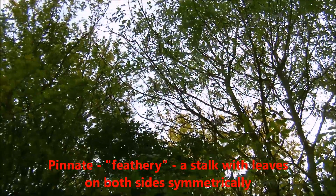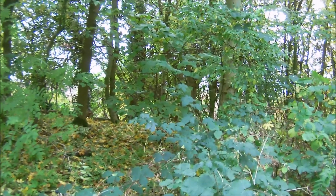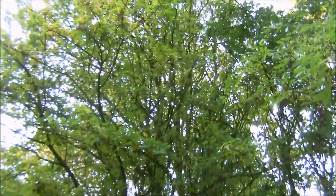It also has ash keys, which you might be able to see there, and it's currently shedding its leaves. Because it's got feathery leaves, the ground cover is exposed to more sunlight than normal, allowing a lot more organisms to thrive compared to something like that Acer over there, which can't really support as much because not so much light gets through the canopy.